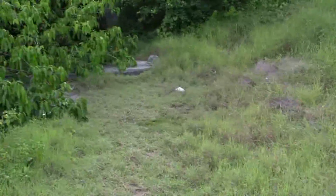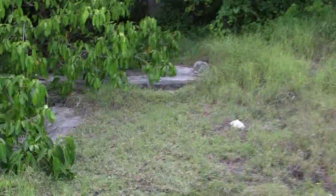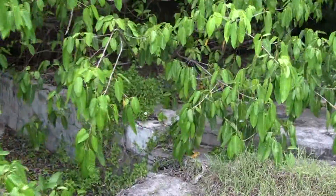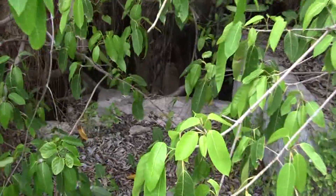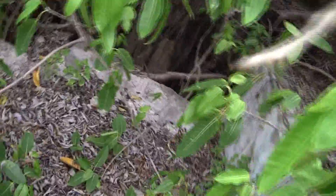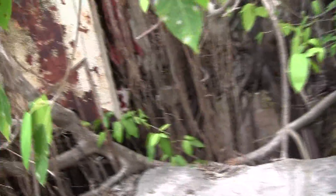You can come this way if you want. It's rather overgrown right now. I'm going to see how much I can show you as I climb down here. None of this growth was here before.